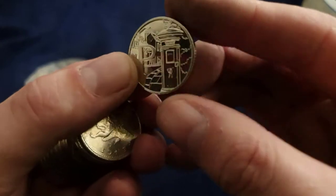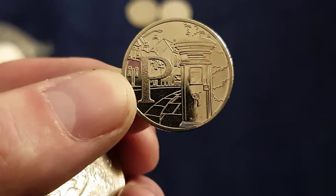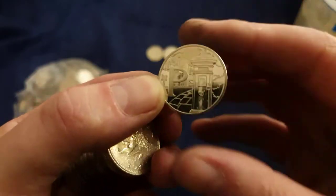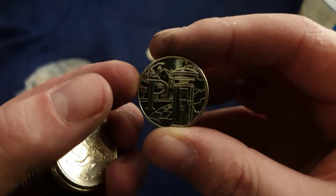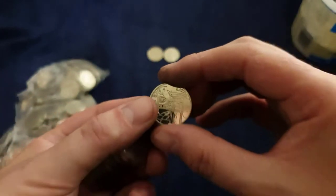It's P for Pillar Box — Post Box. Beautiful, look at that. What year is it, do you think? I think it's 2019. And I'd be right. Nice.